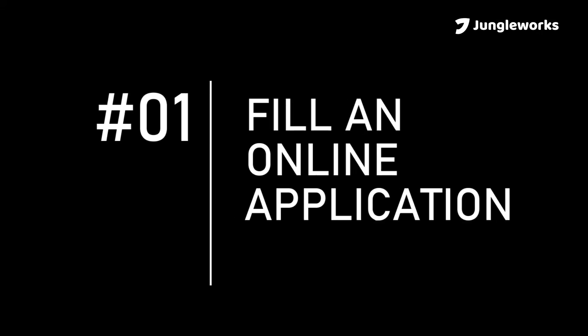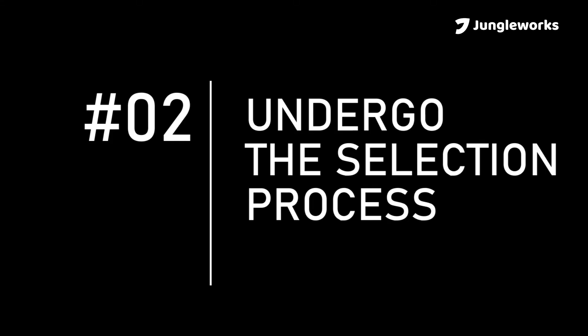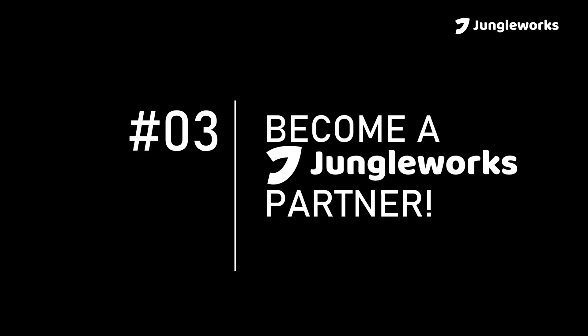Wondering how it works? The process begins with you submitting an easy online application. Once your application is reviewed, our partnership manager will get in touch with you, and you will officially become a JungleWorks Partner.